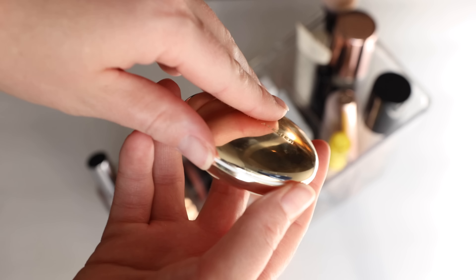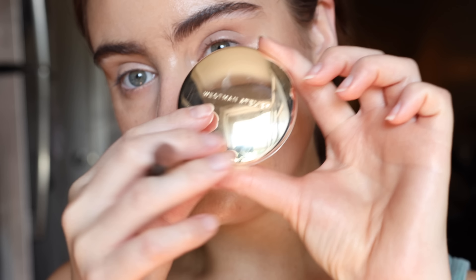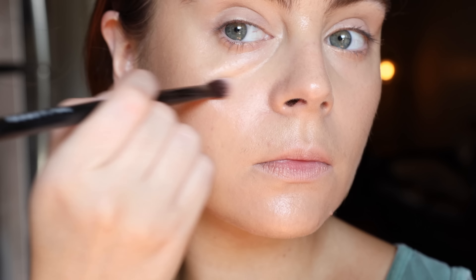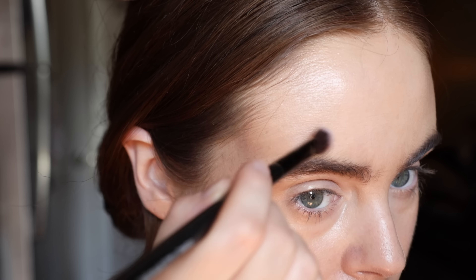I did actually set my face a little bit today with the Westman Atelier Vital Pressed Skincare Powder. Now this is expensive — they sent it to me and I honestly don't know if I would have purchased it, because I have a love-hate relationship with setting powders. A lot of them can look so dry on my skin. This one is really, really nice. It's super finely milled and on my skin it doesn't look powdery — it just takes down the shine and melts into the skin for longevity.